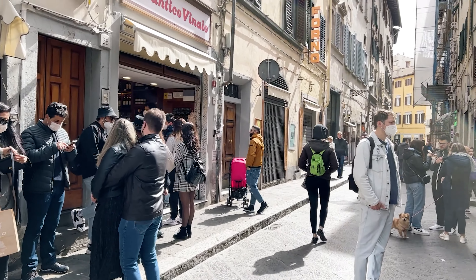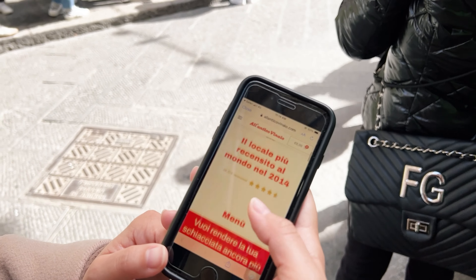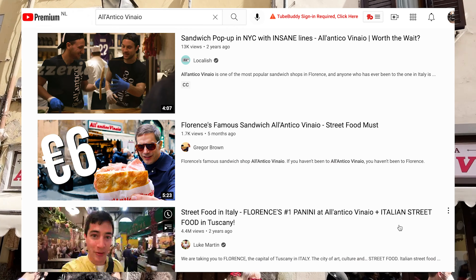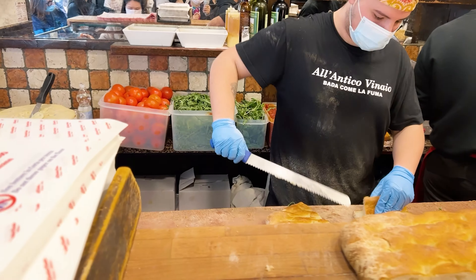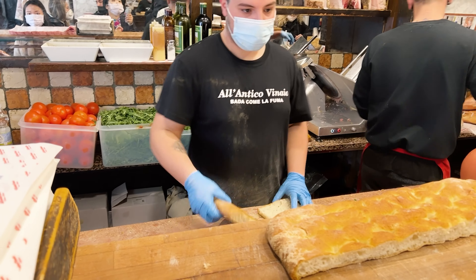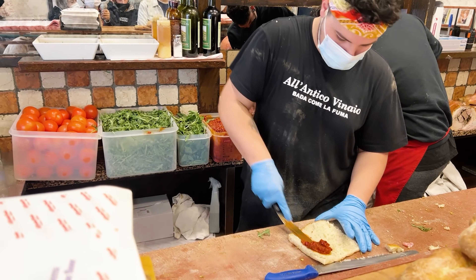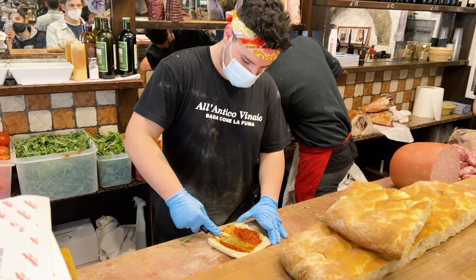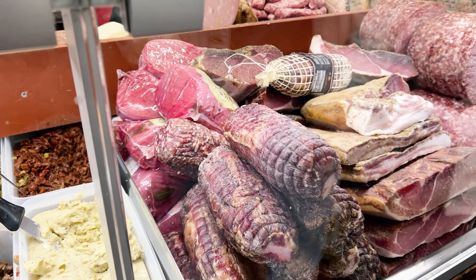After arriving in Florence, we were so hungry, so we went to the most famous sandwich shop. There are long queues everywhere. We follow the guidance and start to queue. On the menu, there are so many choices. It's really difficult to make a right decision, but we are quite happy about what we ordered.